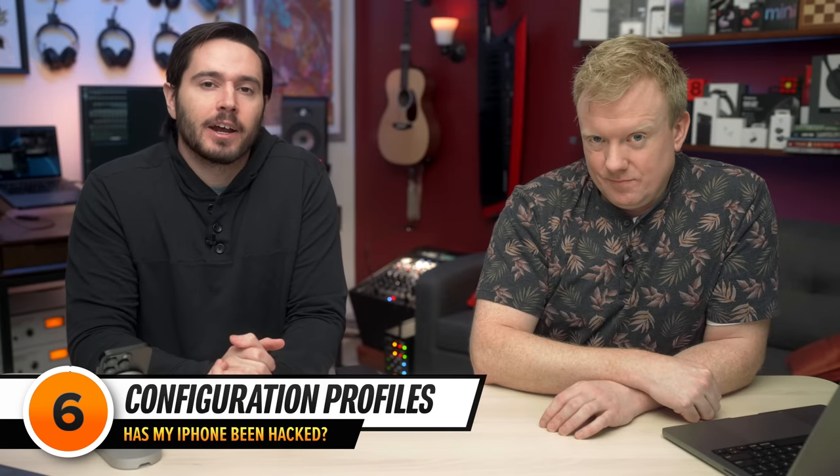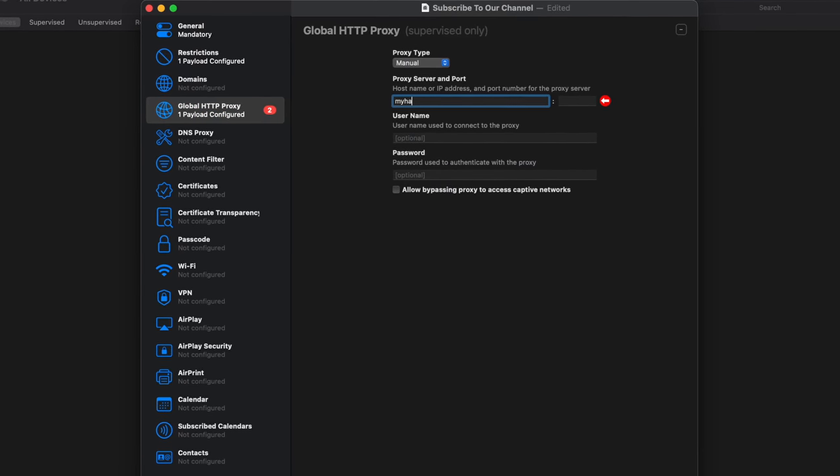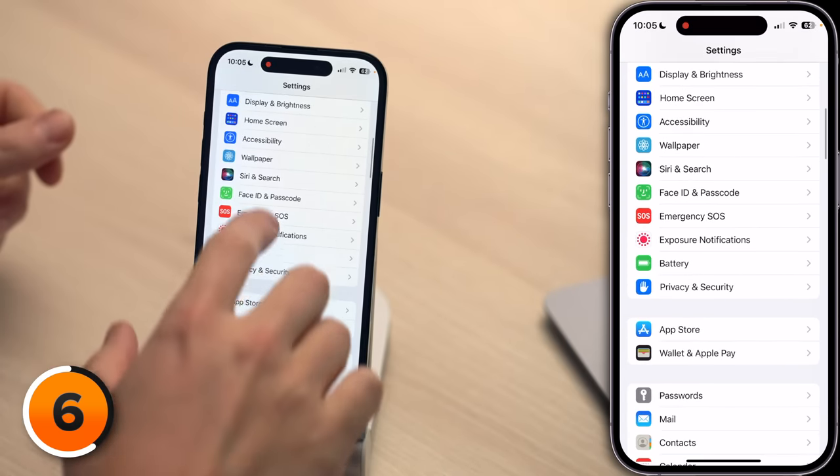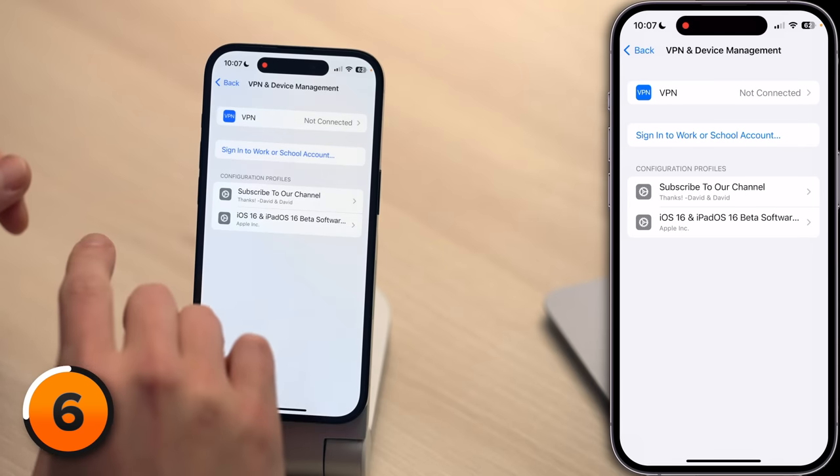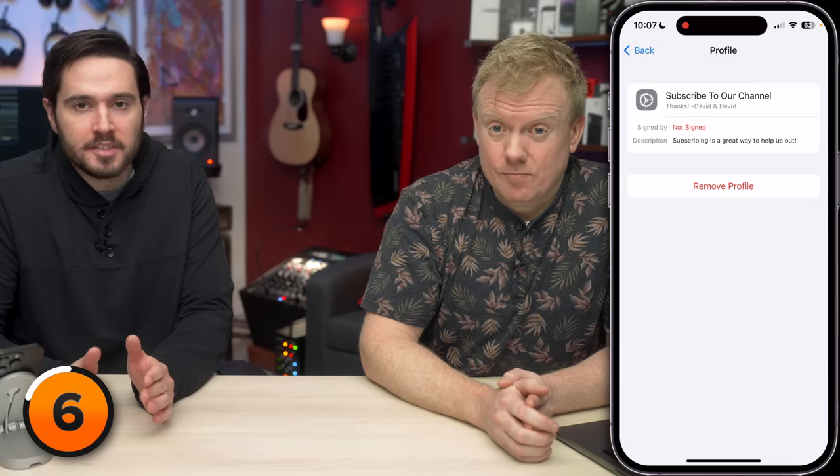A configuration profile is a single file that sets up your iPhone in a very specific way. Businesses and schools all over the world use them — you create these profiles using Apple's Configurator app for Mac. But they can be used for nefarious purposes. For instance, a hacker could set up a proxy server to send all your internet traffic through their servers. All it takes is for a profile to be installed once, and you might never know it's there because they're designed to be invisible. To check, tap back to the main page of Settings, scroll up and tap General, then scroll down and tap VPN and Device Management — here you'll see configuration profiles. If you don't see this section in Settings, you don't have any profiles installed. If you see a profile you don't recognize, tap on it, then tap Remove Profile. Just make sure it's not a profile from your business or school. Never install a profile from a website, email, or person you don't trust.